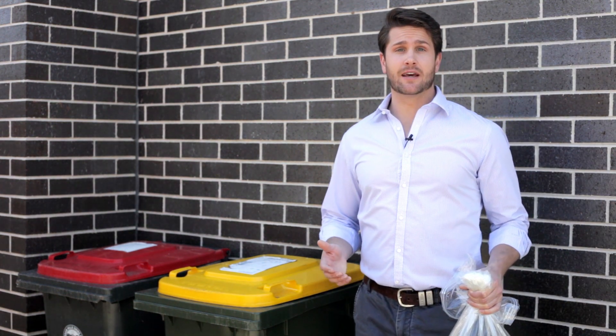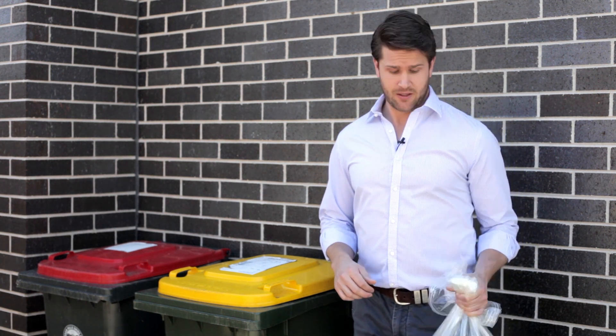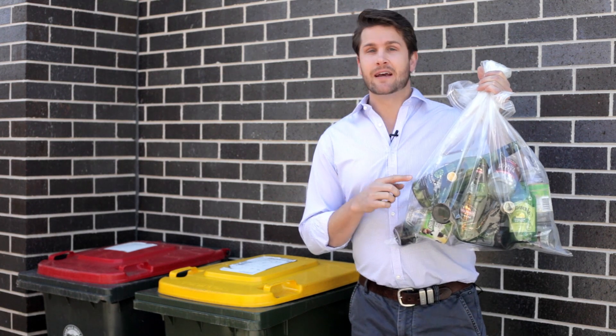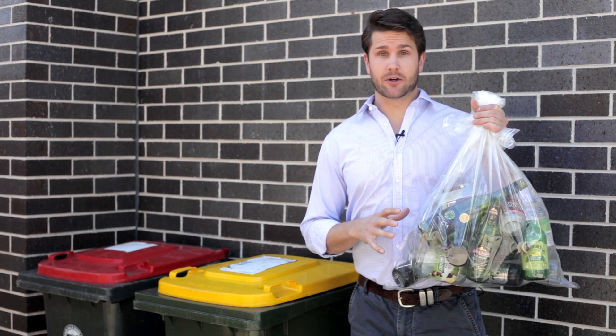I'm continuing my investigation into the best ways to recycle in our home. We've looked at plastic, but today we're going to look at glass. In this bag are the three colours of glass: clear, brown, and green. These colours need to be kept separate for the glass to be closed-loop recycled.